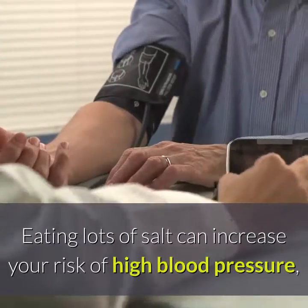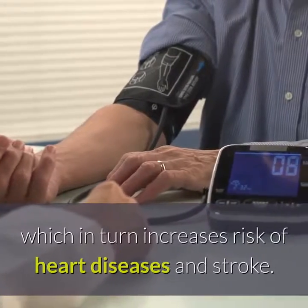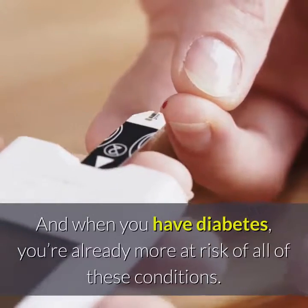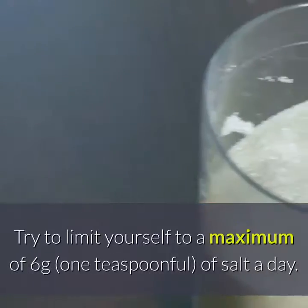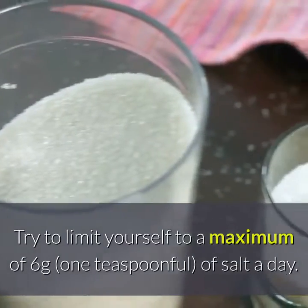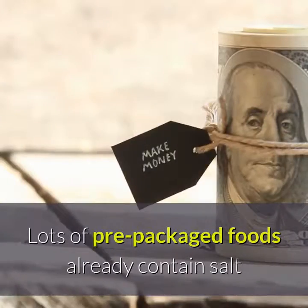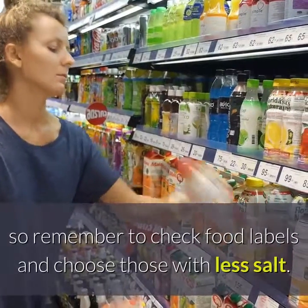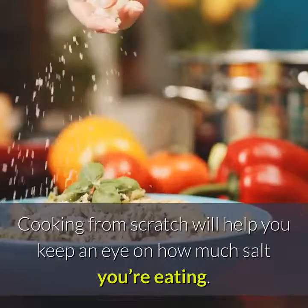Tip 2: Eat Less Salt. Eating lots of salt can increase your risk of high blood pressure, which in turn increases risk of heart diseases and stroke. And when you have diabetes, you're already more at risk of all of these conditions. Try to limit yourself to a maximum of 6 grams of salt a day. Lots of pre-packaged foods already contain salt, so remember to check food labels and choose those with less salt. Cooking from scratch will help you keep an eye on how much salt you're eating.